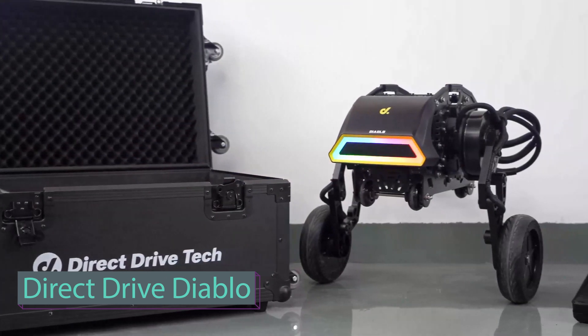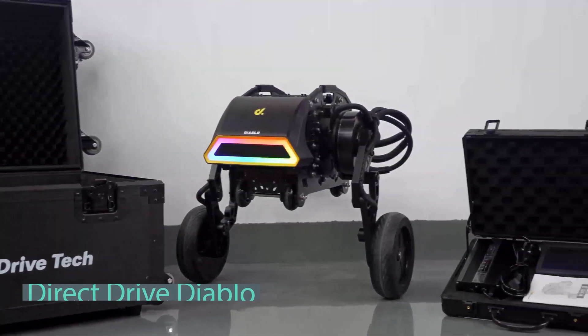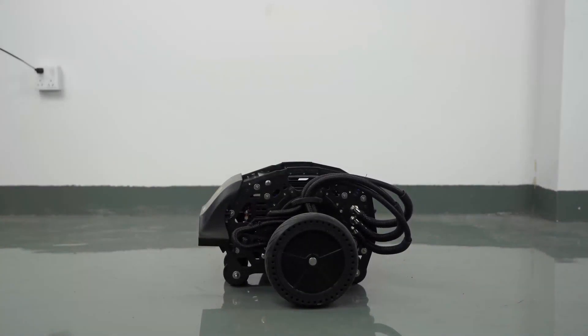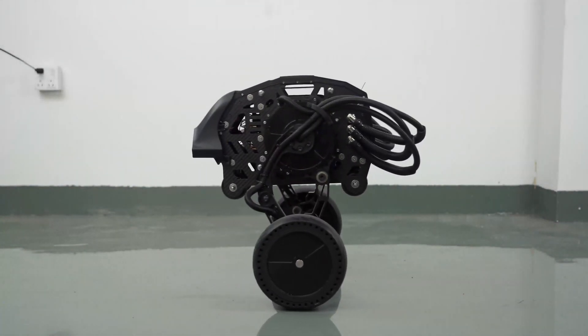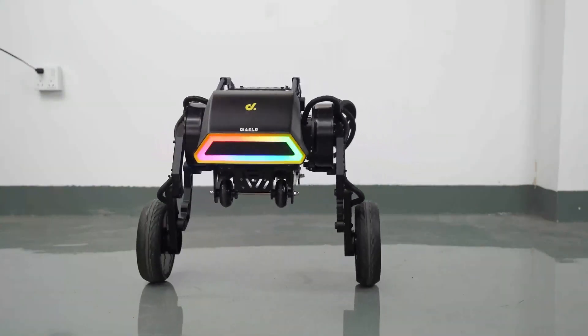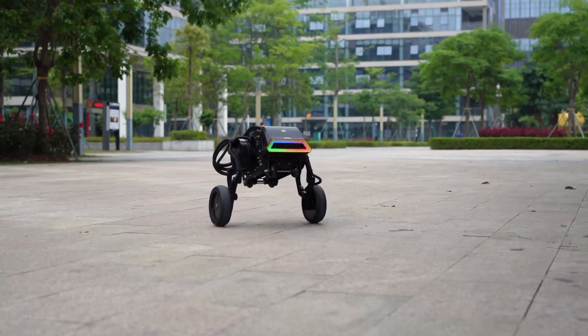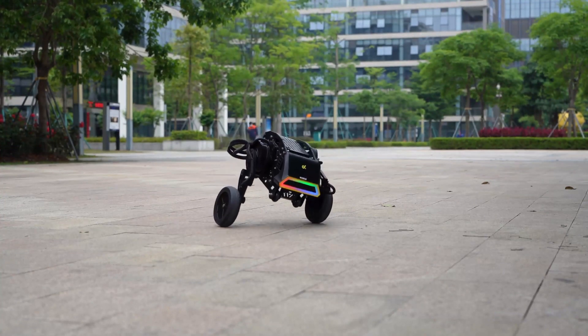Diablo is a flexible two-wheeled robot and an open development platform. It offers perfect interfaces for various applications, providing enhanced performance, flexibility, and stability. Driven by powerful direct drive robot joints, the robot moves easily and freely.